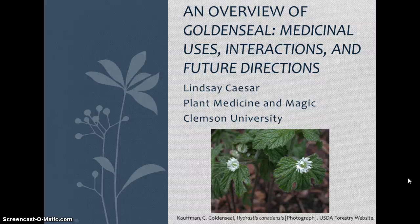Hello, my plant for this project was Golden Seal, or Hydrastis canadensis. I'm going to go over its medicinal uses, its drug interactions, and future directions for research.